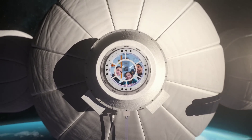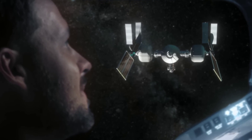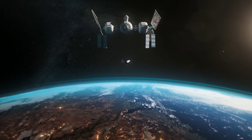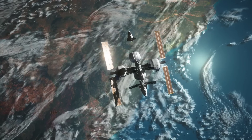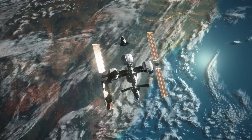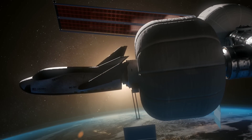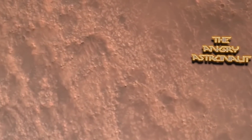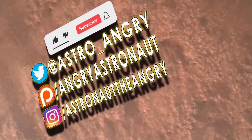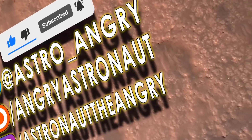Please subscribe to my channel — we are 6,000 subscribers away from that magic 100k. Please check the description for various ways to support this content, please like this video, and as always, stay angry about space. We will see you in the next video.